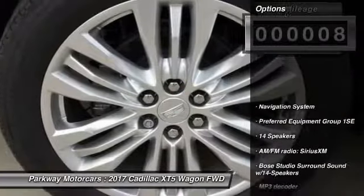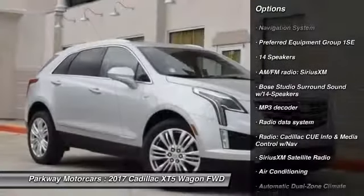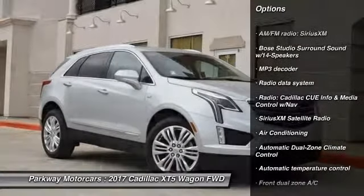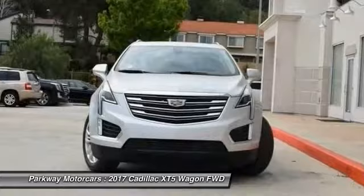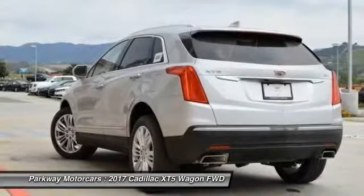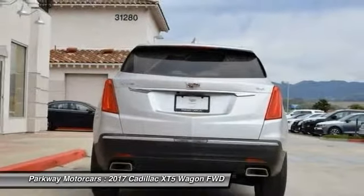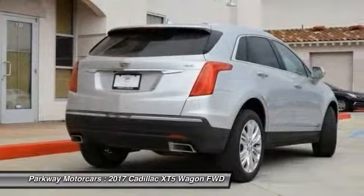Here are some of this vehicle's great options: power passenger seat, traction control, navigation system, leather-wrapped steering wheel, dual airbags, air conditioning, power steering, alloy wheels, four-wheel disc brakes, and universal garage door opener. Searching for a dependable vehicle that looks great too? You found it — so stop in today.